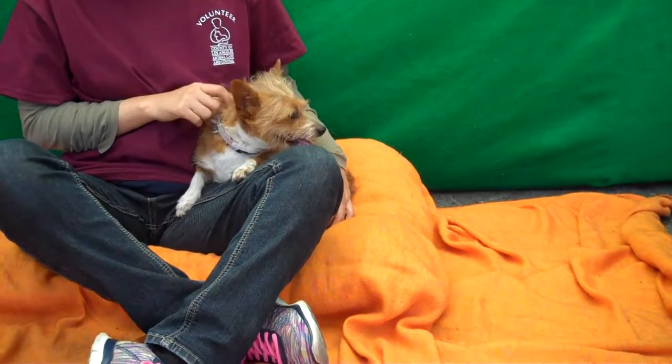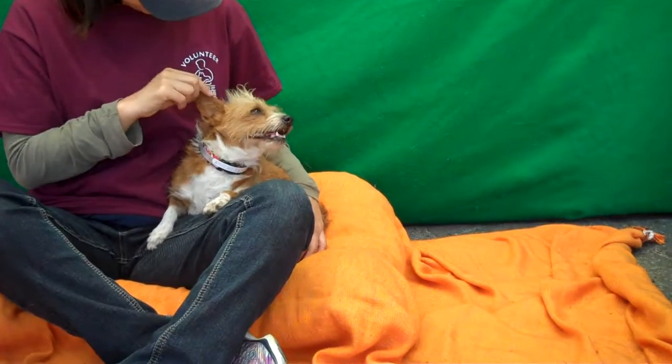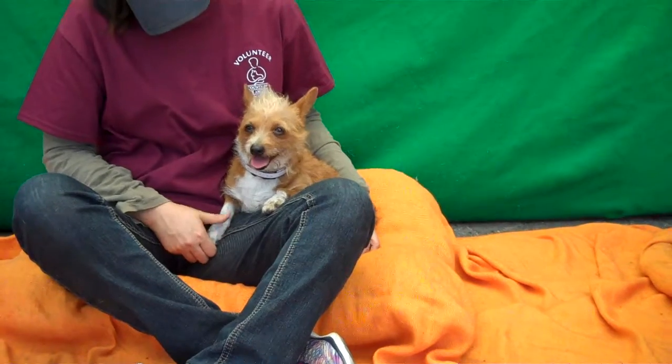We would love to see her get a great home because she's so deserving. She's only nine pounds so she would fit in anywhere and she's just such a cutie. You take her around walking in your neighborhood and you're going to get all kinds of comments on how cool she looks.